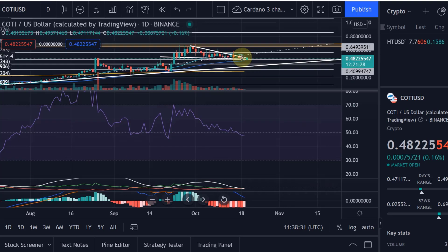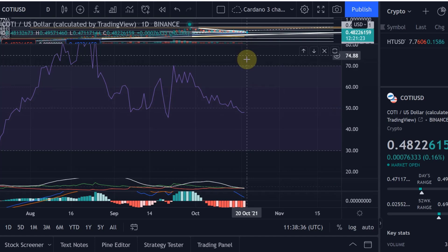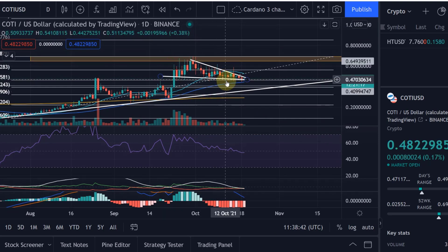We've now actually dropped slightly below the 50 line on the RSI, which isn't necessarily a problem — it just means we have more scope to the upside. Overall, we're just waiting for that breakout. It's a descending wedge, a bullish pattern, and we are in an uptrend, so we should really see that breakout to the upside. Hopefully you liked the update — please smash the like button and subscribe to the channel. Thanks a lot for watching.